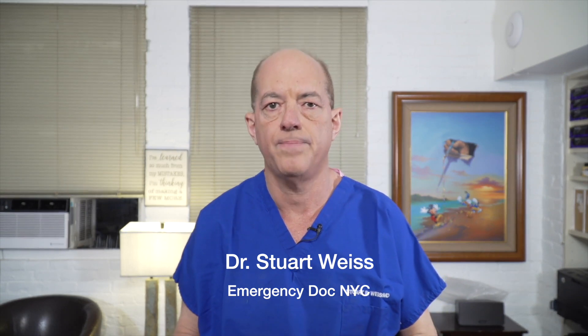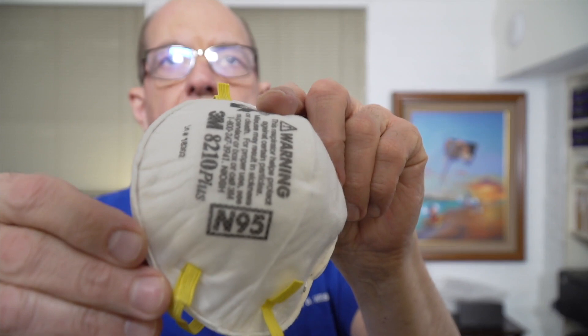Hi everybody, Dr. Stu here giving you science-based practical tips on COVID-19. Today's question is about masks. We've talked a lot about N95 masks, but the question several people wrote to me is: what's the deal with KN95 and KN90 masks?